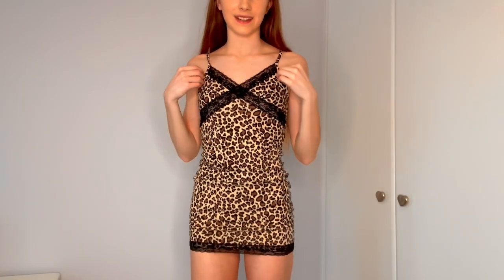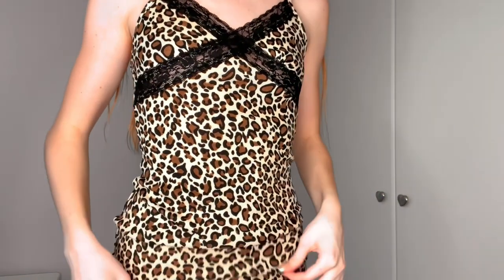The next thing is this leopard print dress, which I've actually been looking at on their website for quite a long time. It's got lace at the bottom and I think it's so cute. After trying it on, I absolutely love it — the material is really soft and it fits amazingly.